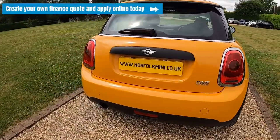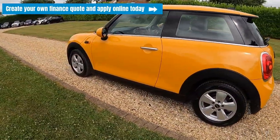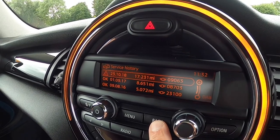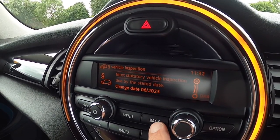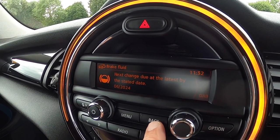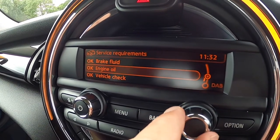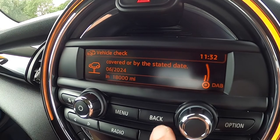If you click on the link above you can visit our website where you can create your own finance quote and apply online today. You can see here the documented Mini service records plus one carried out by ourselves. The next MOT is due June 2023, the next brake fluid service is due June 2024, the next engine oil service is due June 2024 or 18,000 miles, and the next vehicle check service is due June 2024 or 18,000 miles.